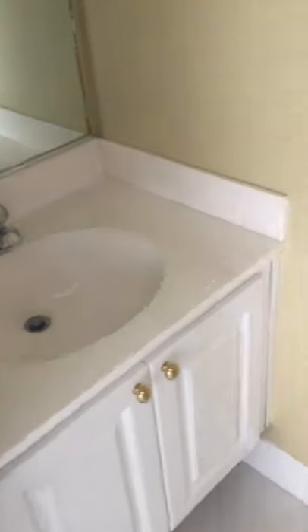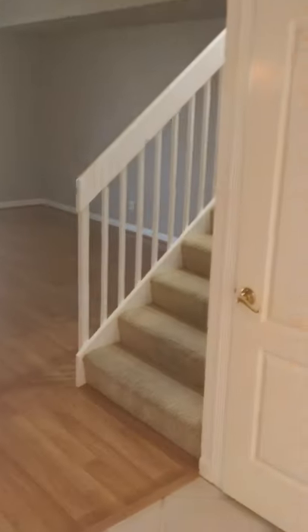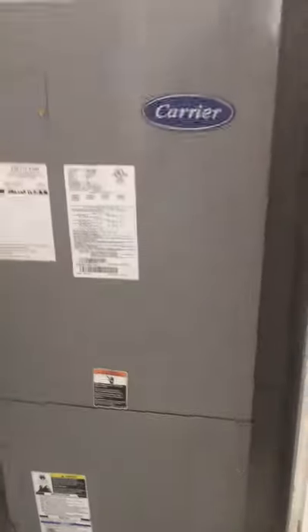I know the sun is blaring in here so it's kind of hard to see. This is actually the downstairs half bath — it's got a brand new toilet. Let's go upstairs. There's an octagon window for natural light at the top of the stairs. This door is to the new air conditioning unit — it's Carrier.